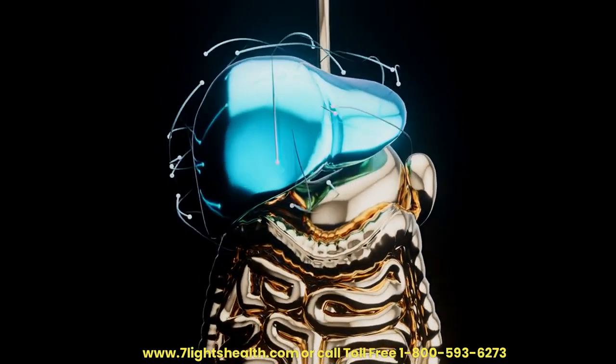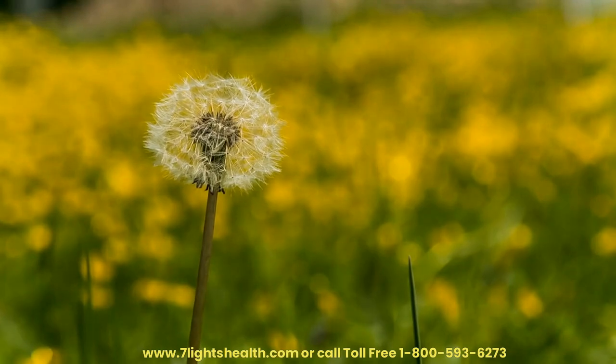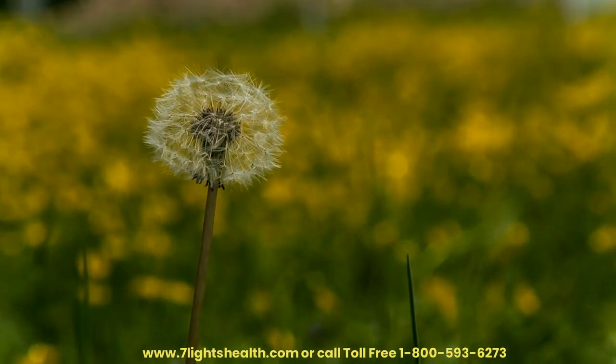Hepatoprotective Effects. Research has shown that dandelion possesses hepatoprotective effects, meaning it can protect the liver from damage. These protective qualities are attributed to its anti-inflammatory and antioxidant properties.